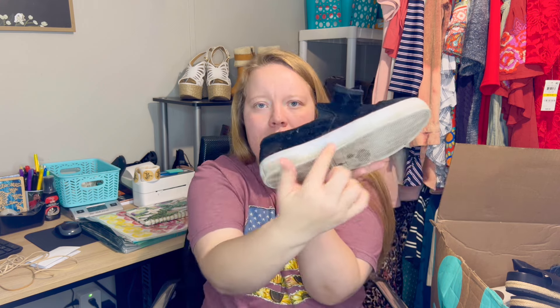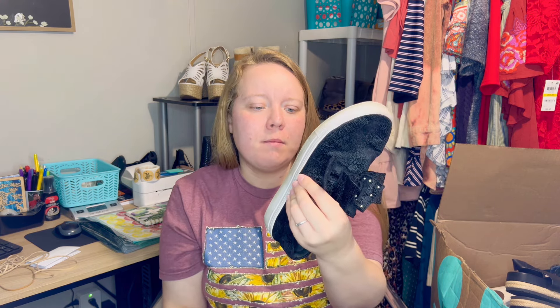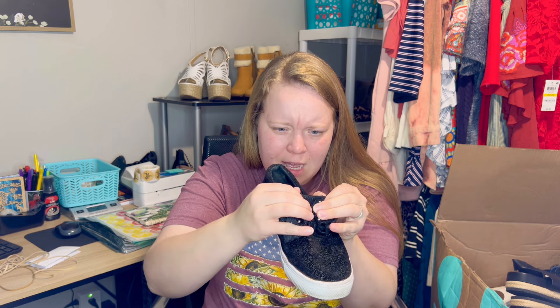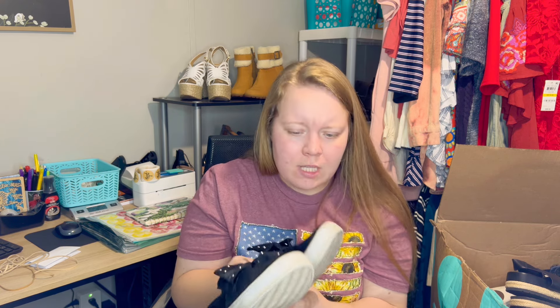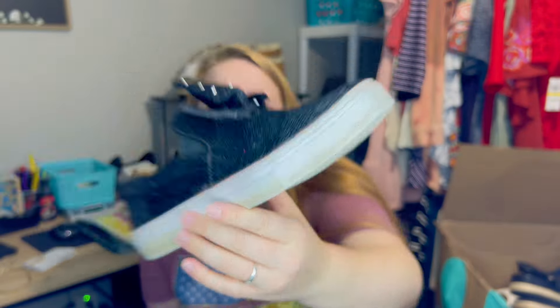Okay, these are pretty beat up — this one might be a donate. They're cute but really worn. Maybe I can take a Magic Eraser and get it cleaned up. This is Isaac Mizrahi — pretty sure this is just a Kohl's brand. It's a really cute shoe with a little bow on top, size seven and a half — my mom's size actually. If I can clean them up I might just give them to her. There's just a lot of wear to them, but we will see.